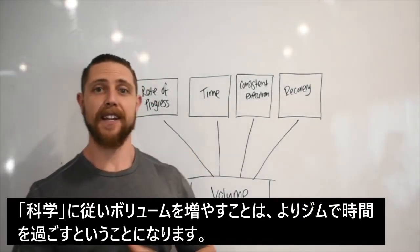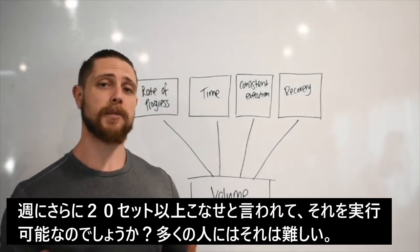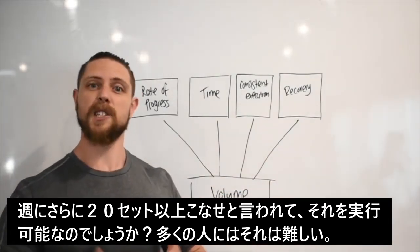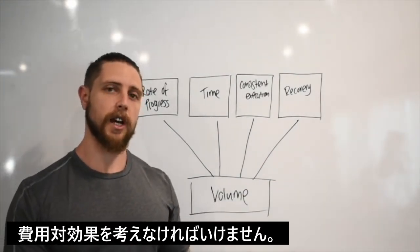That means you have other responsibilities in life, and time is a precious commodity. We need to remember that adding additional sets to our training program means spending more time in the gym. For many people, programs can become unrealistic if we're doing 20-plus sets per week per muscle group, especially across a number of muscle groups and training with high frequency.